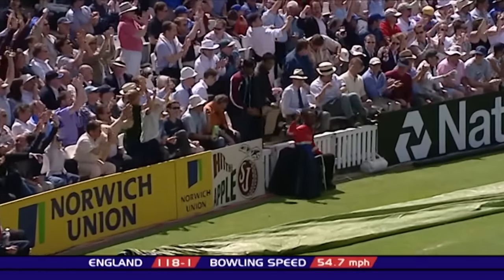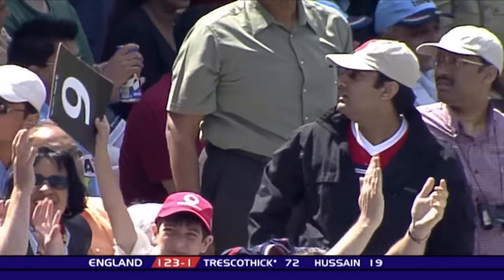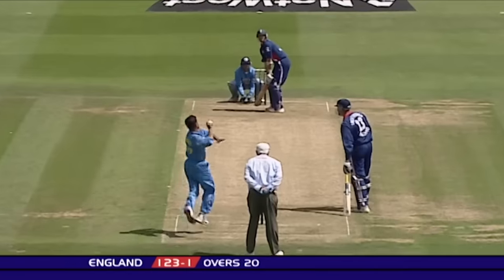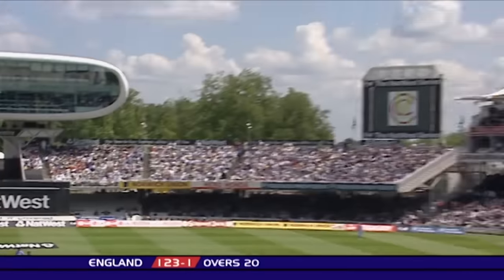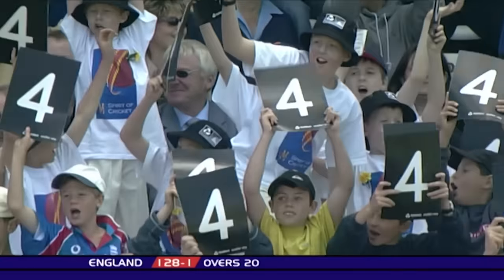That's a better shot too, that's going to go all the way. Bounces just in front of the fence, in front of the Mound Stand. Hussain getting into the act now. That one has come from a spot closer to the middle — that's four runs as well.